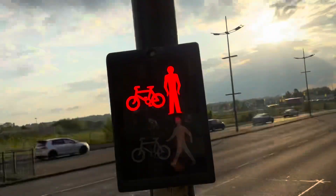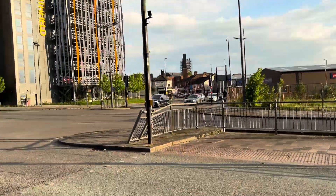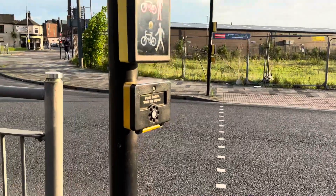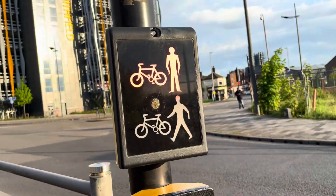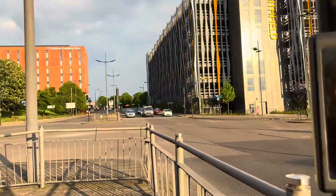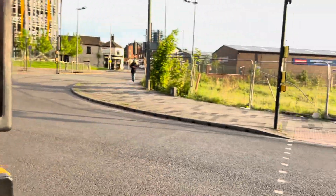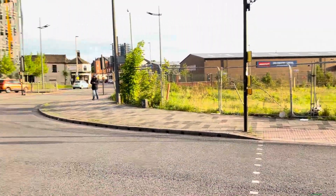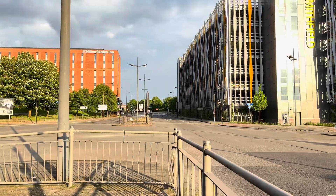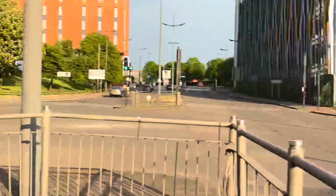That's two traffic lights in here — one and two. It's green. So we'll press the button now and finish. Green filter arrow. Now it's green.